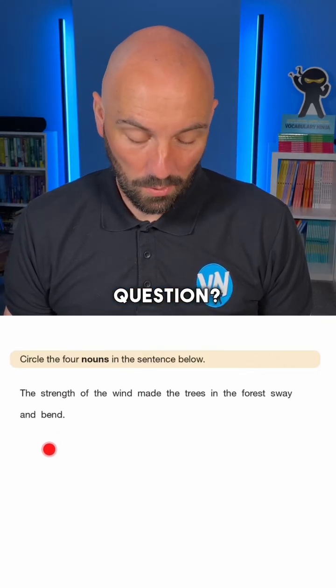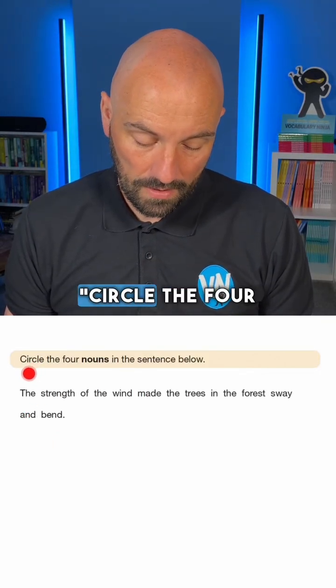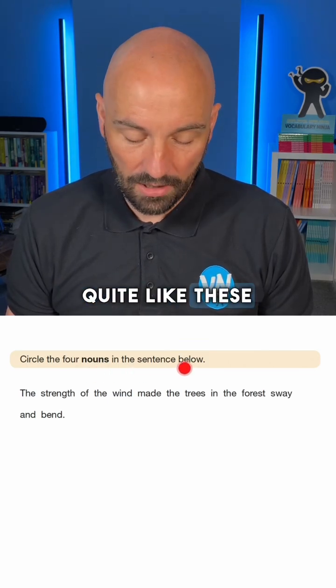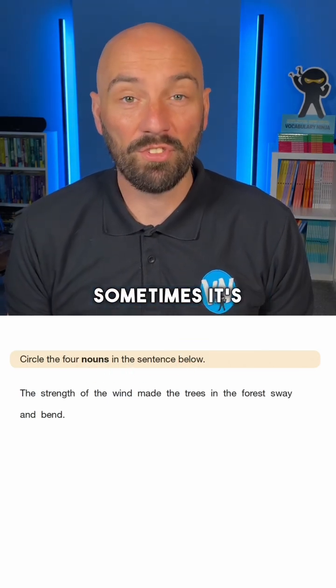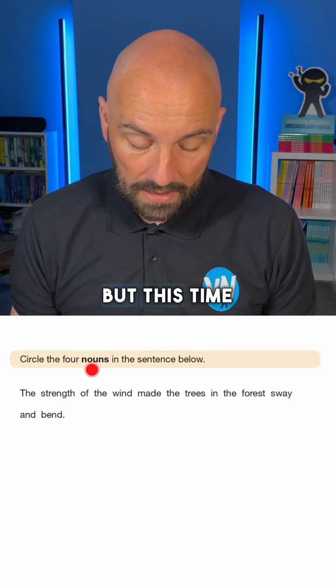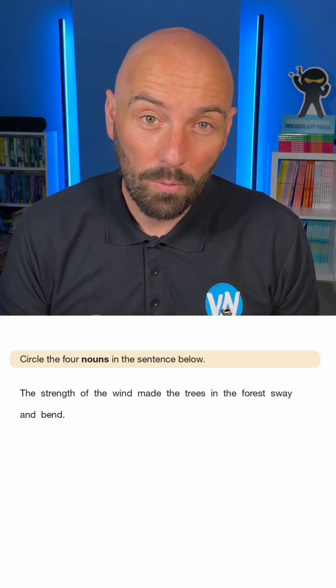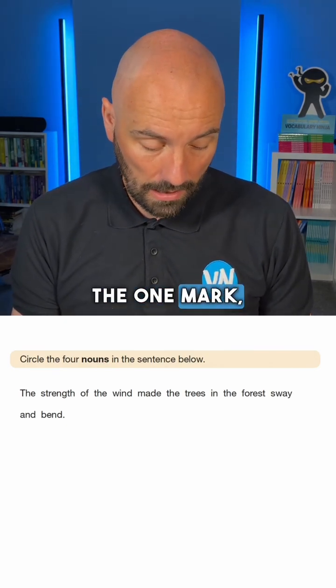Can you solve today's SATs question? Let's take a look. Circle the four nouns in the sentence below. I always quite like these ones where there's four or even five. Sometimes it's with verbs but this time it's with nouns. It should be relatively straightforward, and again we need to get all four to get the one mark.